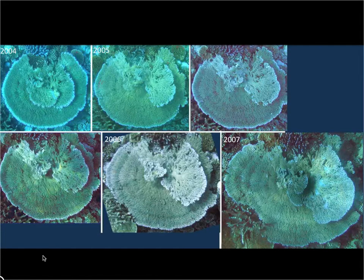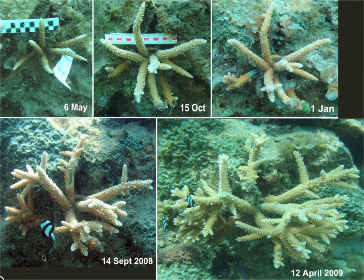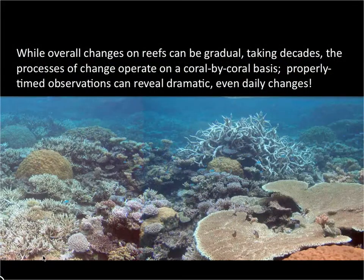I've been taking series to document the ordinary patterns of coral growth, such as this Acropora clathrata over several years, and you can distinctly see the annual growth bands. This branching staghorn coral reached a certain size and began attracting fish. When you look at a reef, it looks timeless, made of rocky, slow-growing organisms. Changes can be gradual, operating on a coral-by-coral basis. But if one looks closely at the right place, you can actually witness daily changes.